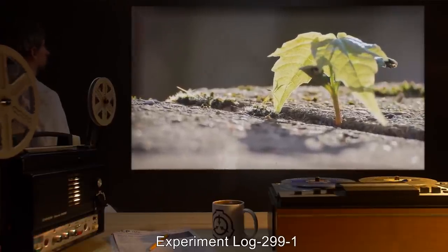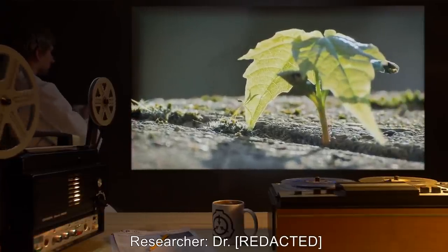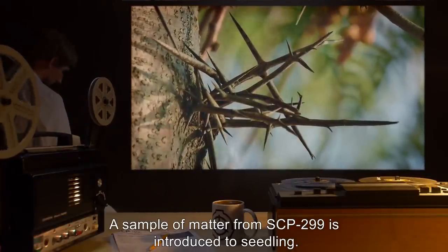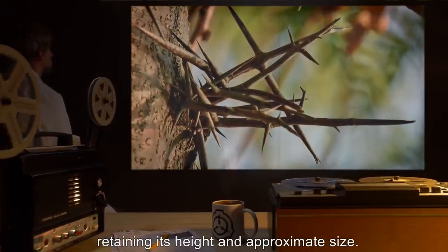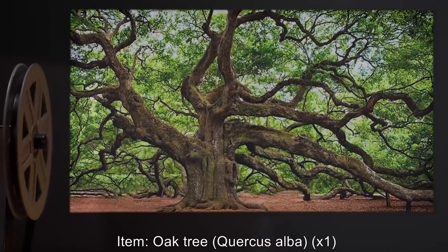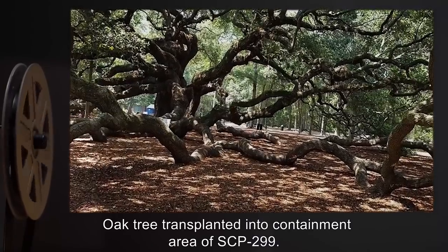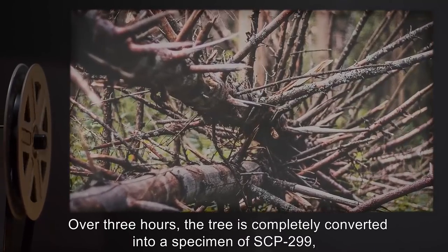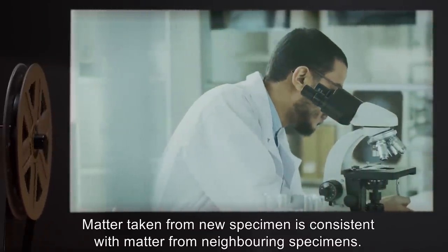Experiment Log 299-1. Item: Maple seedling (Acer saccharum), one specimen. A sample of matter from SCP-299 is introduced to the seedling. Over 45 minutes, the seedling is completely converted into a specimen of SCP-299, retaining its height and approximate size. Seedling incinerated. Item: Oak tree (Quercus alba), one specimen. Oak tree transplanted into containment area of SCP-299. Over three hours, the tree is completely converted into a specimen of SCP-299, retaining its height and approximate size. Matter taken from new specimen is consistent with matter from neighboring specimens.